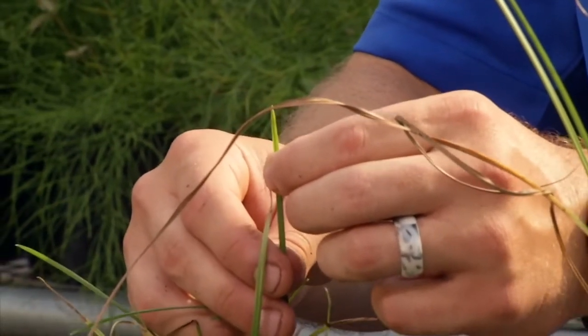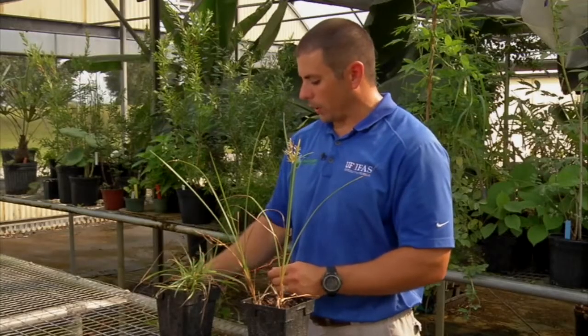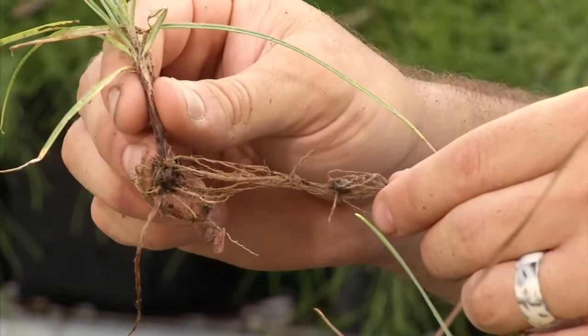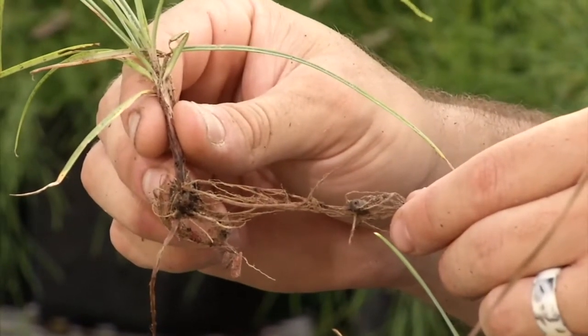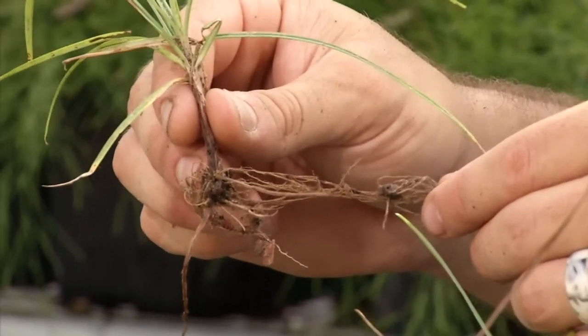That's one way to identify the difference between yellow and purple nutsedge if you don't have those seed heads. If you were to dig them up, purple nutsedge will also have tubers on chains out from the plant, and that's one of the ways it spreads. The primary way it spreads is through asexual, vegetative spread.